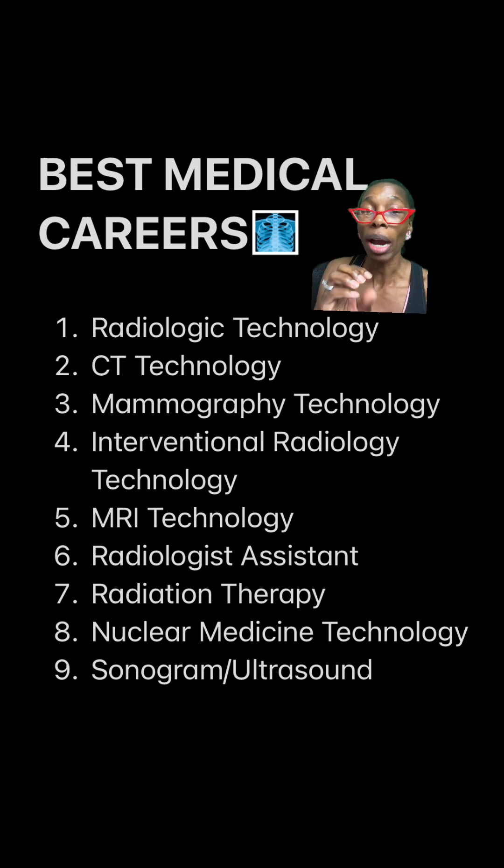Number three: mammography technology. Again, it's the same premise — you've already learned it when you went to school for radiologic technology. Number four also deals with radiation, which you've already learned from radiologic technology, CT, and mammography: interventional radiology technology. It's a moneymaker, it's a game changer, it's exciting, it's a great field.